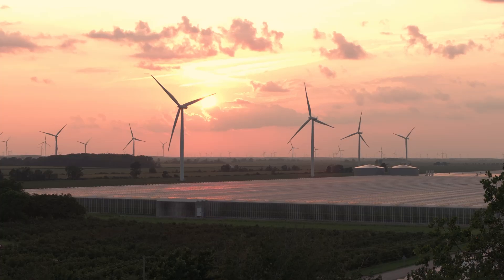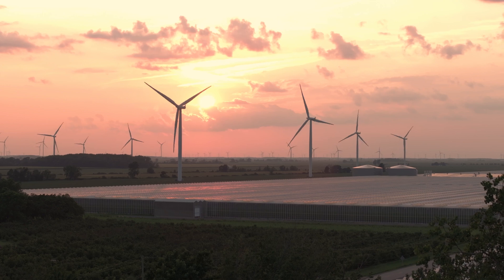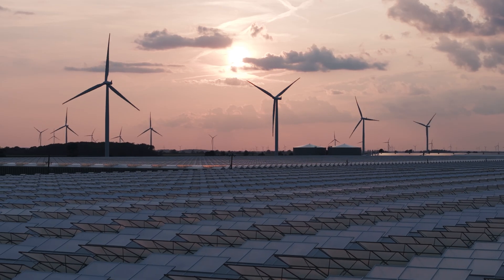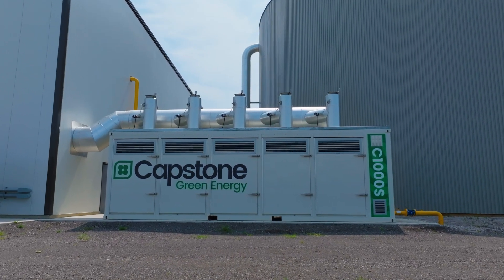It was a little challenging especially for us because we don't have pretty much any experience of co-gen electricity or microgrid. We looked into quite a few different options, different engines, different companies. That's where we came across Capstone.